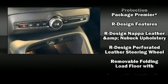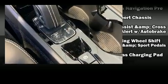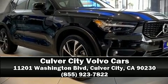Electronic stability control stands out as a technologically savvy innovation, keeping you better connected to the road. Our team is professional and we offer a no-pressure environment. Come on in and take a test drive!